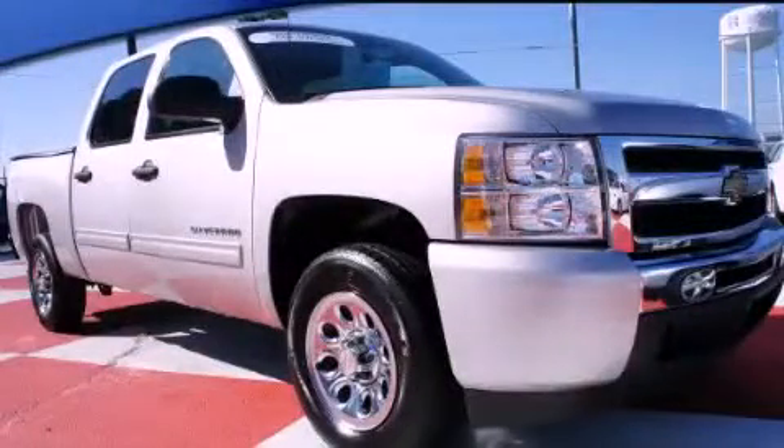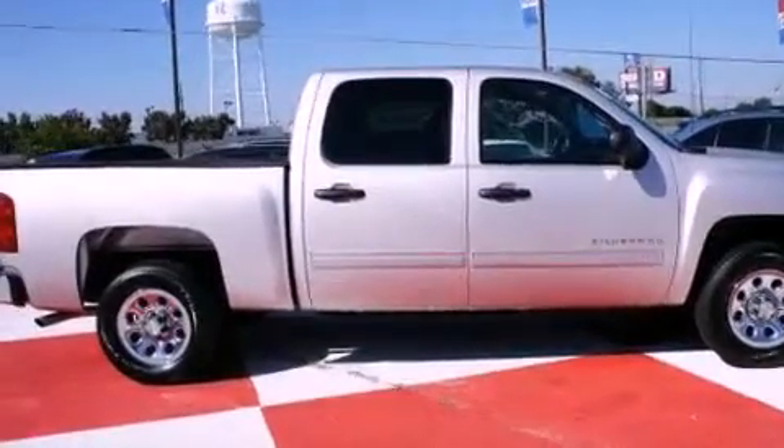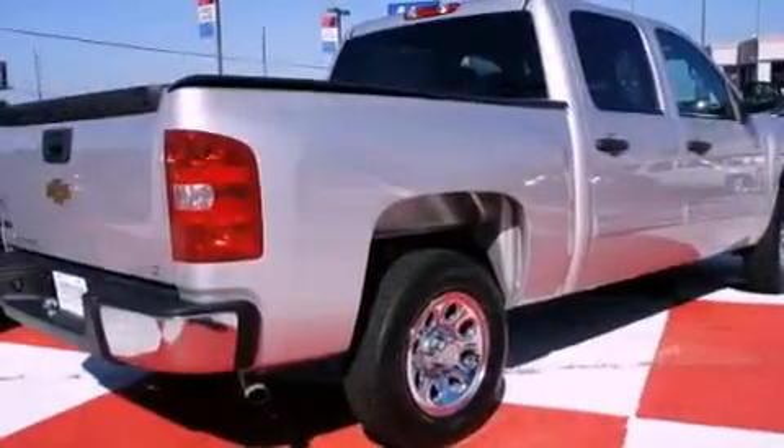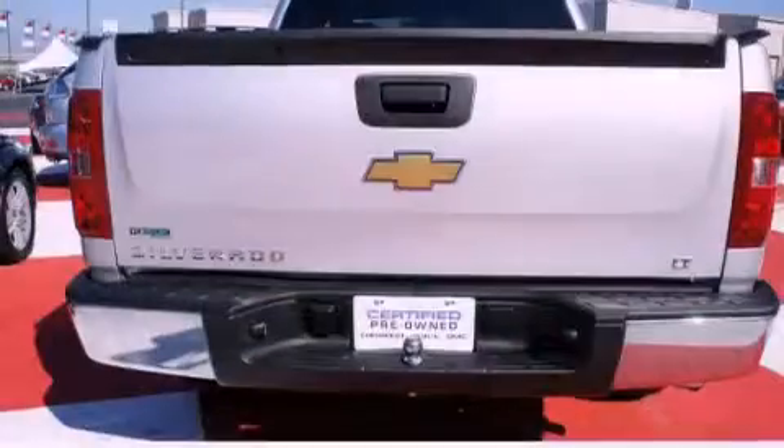This is a certified pre-owned 2011 Chevrolet Silverado. Whether hauling, commuting, or towing, this truck is the right one for you. It features a 4.8-liter 8-cylinder engine and a 4-speed automatic transmission.